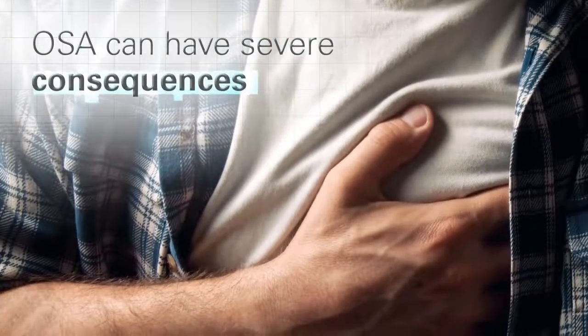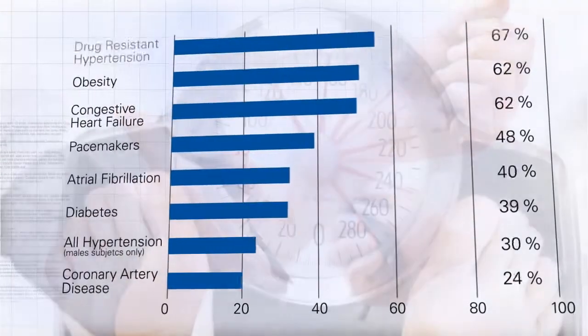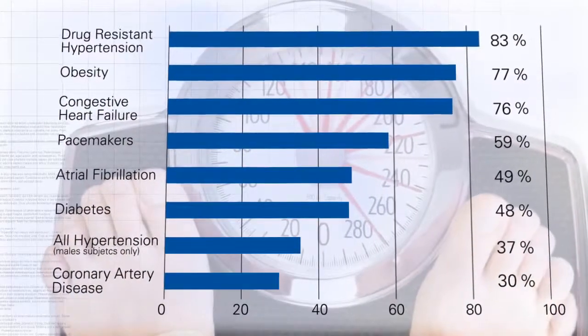If left untreated, sleep-disordered breathing can lead to serious consequences, including weight gain, decreased stamina, depression, and heart disease.